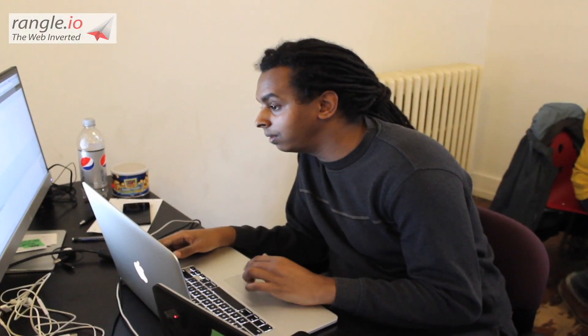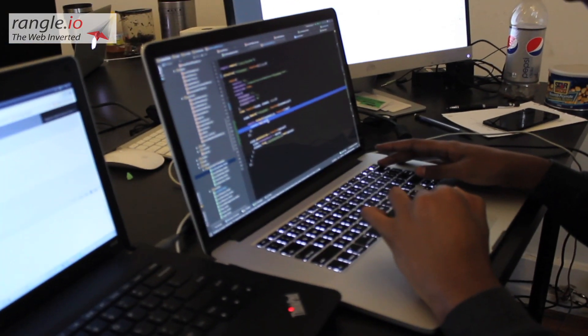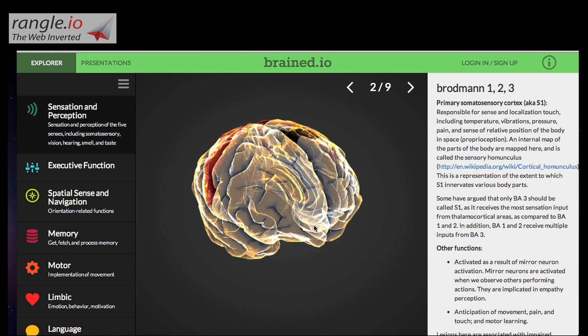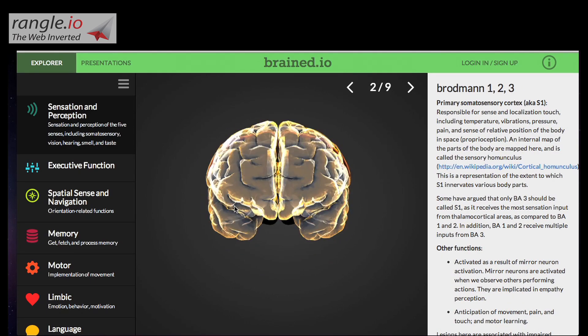Welcome to Wrangle.io, a full-stack JavaScript consultancy in downtown Toronto that helps agile companies build a combined web and mobile presence from one code base. This is where Brained.io, a new application for neuroscience educators and students, was created.